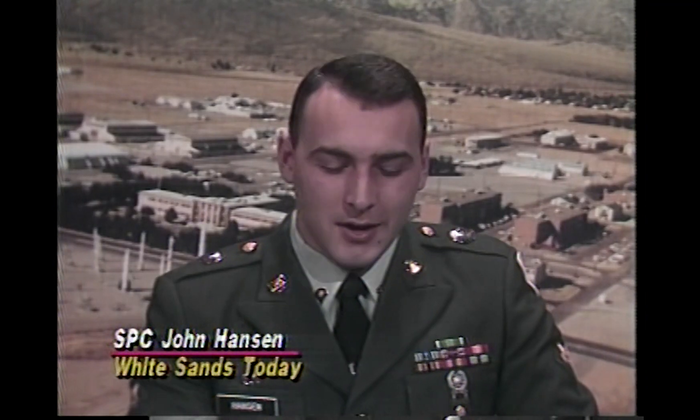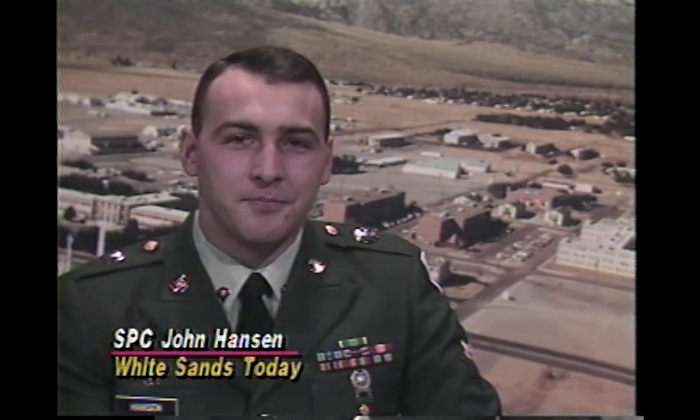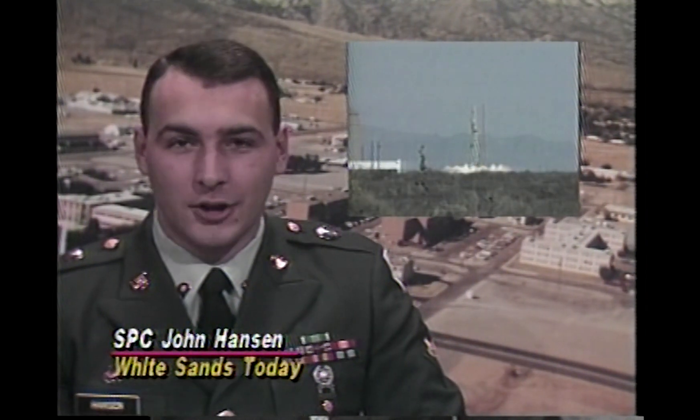Hi, and welcome to White Sands Today. I'm Specialist John Hansen. Government and industry came together as a three-ton rocket left the Navy's launch complex 36 here on White Sands in a picture-perfect launch. The 52-foot-tall Starfire I rocket put on quite a show as it lifted nine material and biological experiments into space.